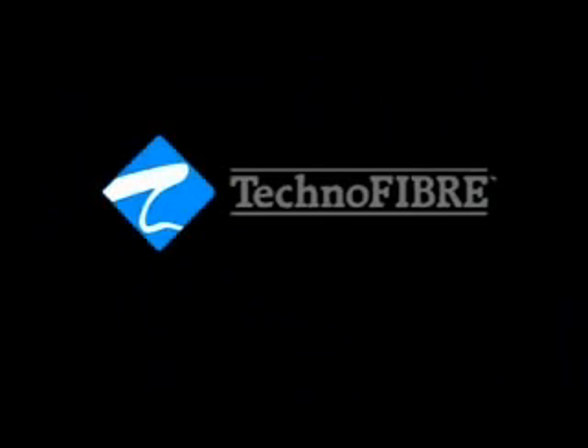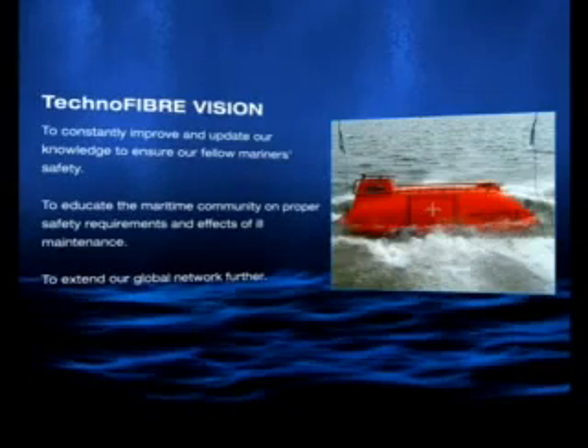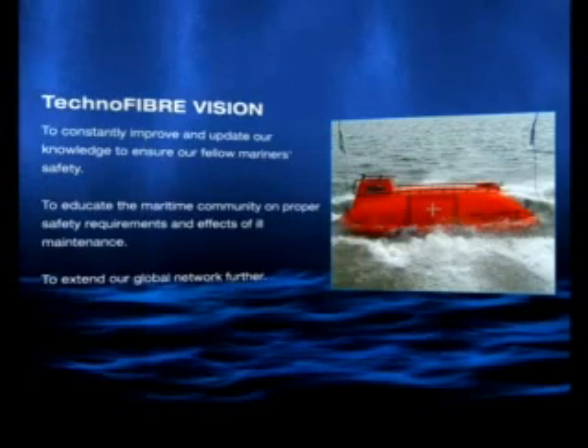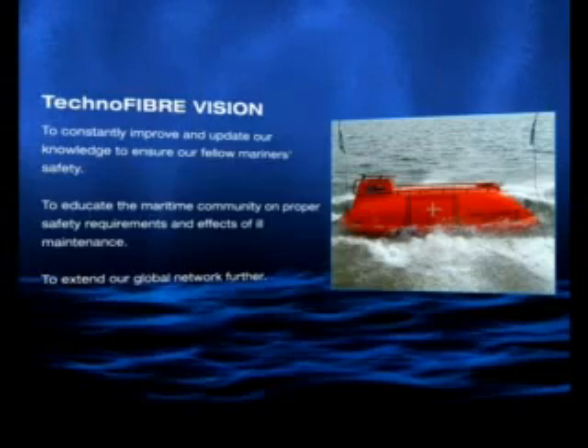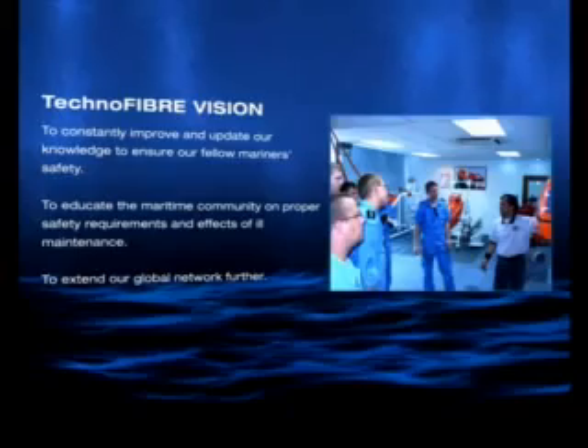When it comes to lifeboat dependency, count on Technofiber, the leader in lifeboat systems, repairs and maintenance. Our strong vision guides us as we sail ahead. Technofiber aims to ensure your safety while you are cruising and even educates the maritime community on proper safety measures.